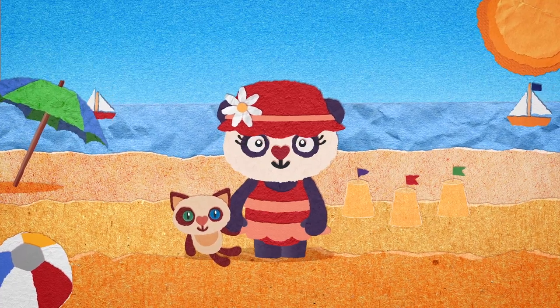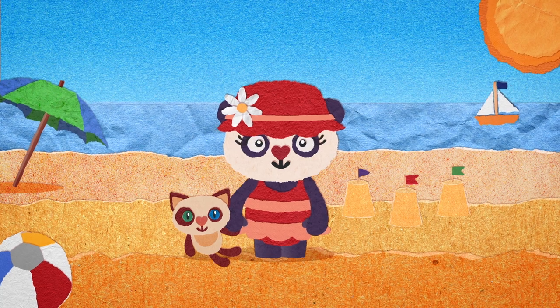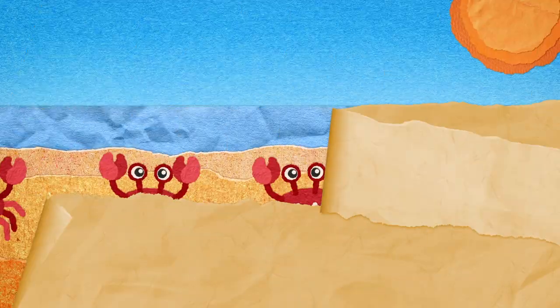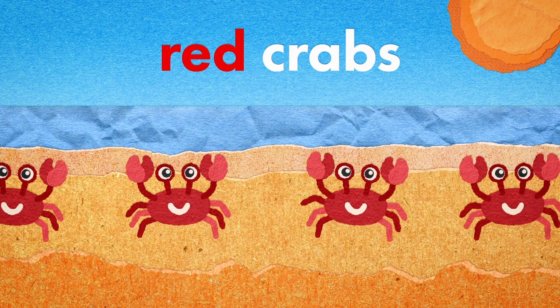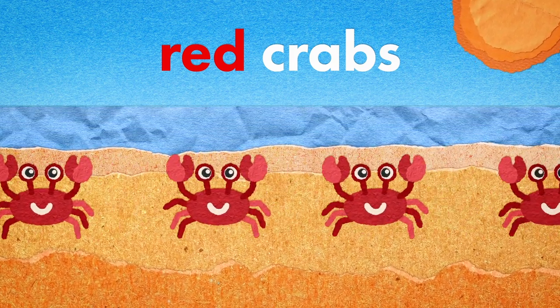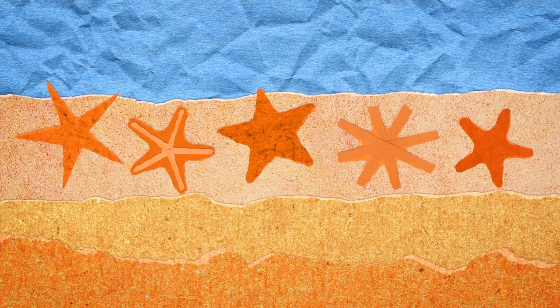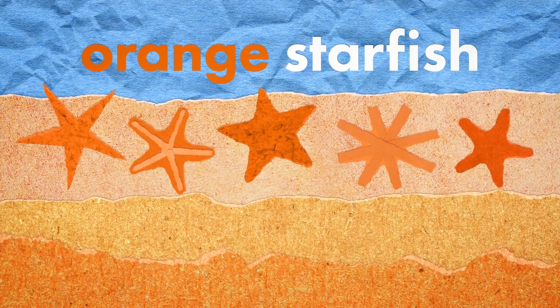There are lots of colourful things at the beach. Let's see what we can find. Red crabs scuttling across the sand. Orange starfish, all different types.